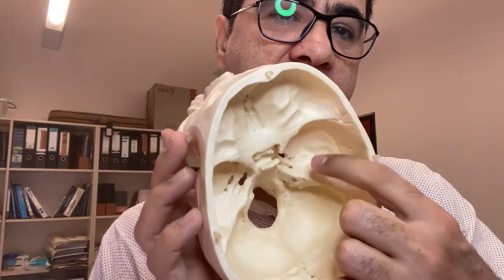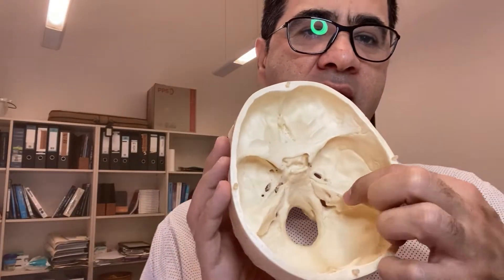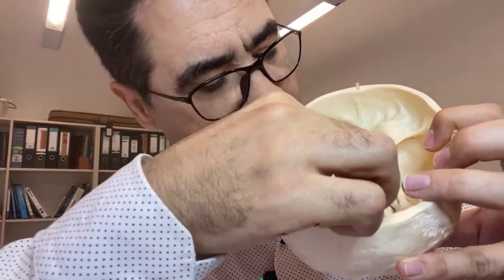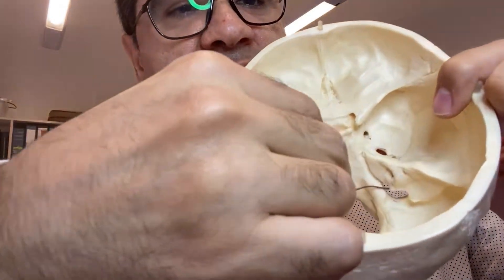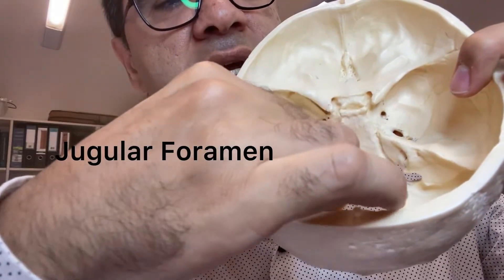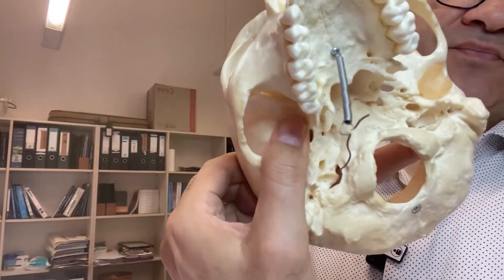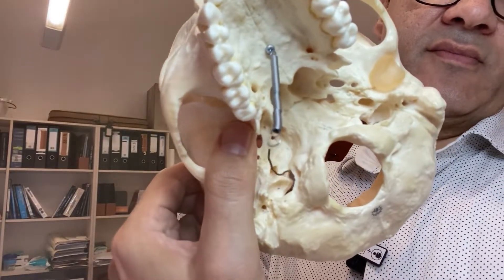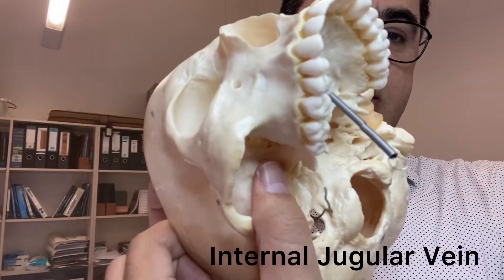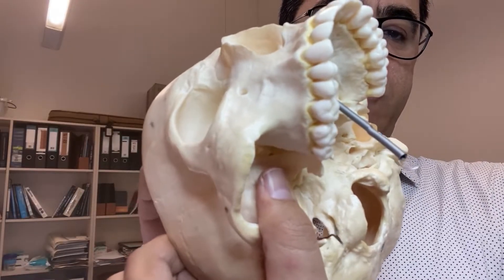Cranial nerve 8 ends at the inner ear, which is embedded into the petrous part of the temporal bone — it does not exit the skull. A little bit down from the internal acoustic meatus, we have a J-shaped foramen called the jugular foramen. It connects the posterior cranial fossa to this area below, and through it pass the anterior jugular vein and cranial nerves 9, 10, and 11.